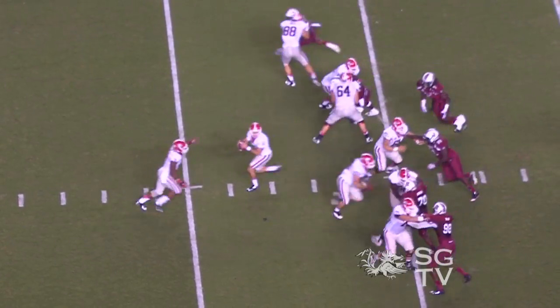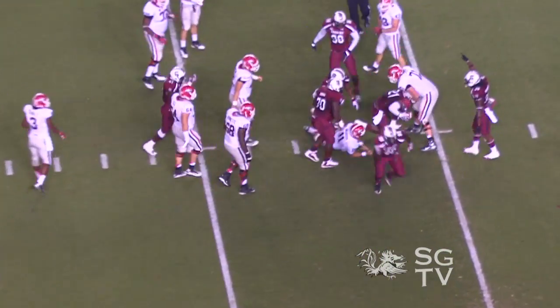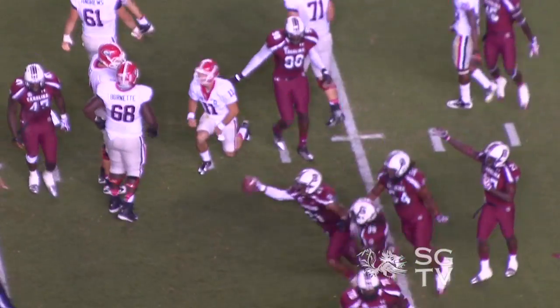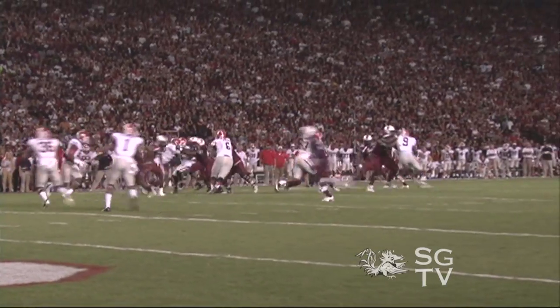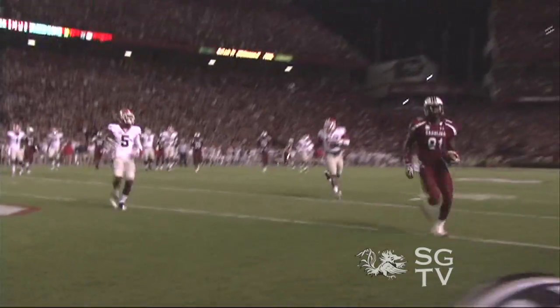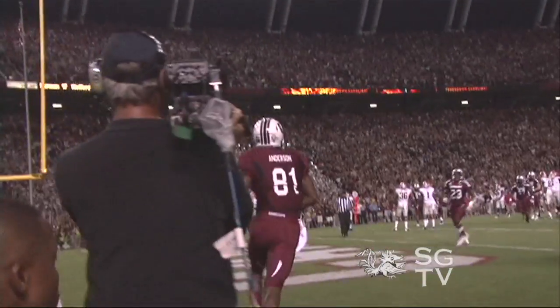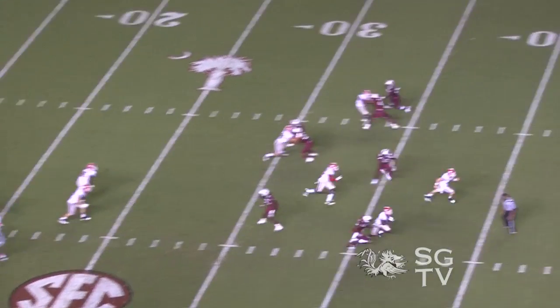On the next Georgia drive, Kelsey Quarles bats the ball and Devontae Hallman dives and grabs it. That sets up a Connor Shaw to Buster Anderson 14-yard fade route touchdown, putting South Carolina up 14 to nothing.